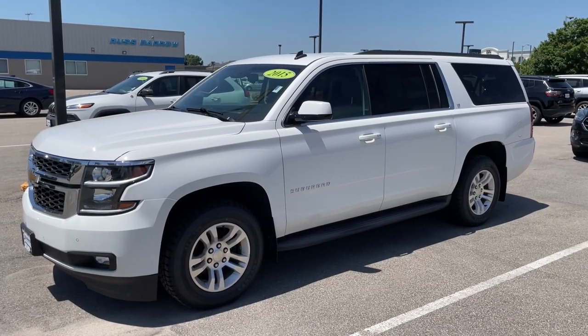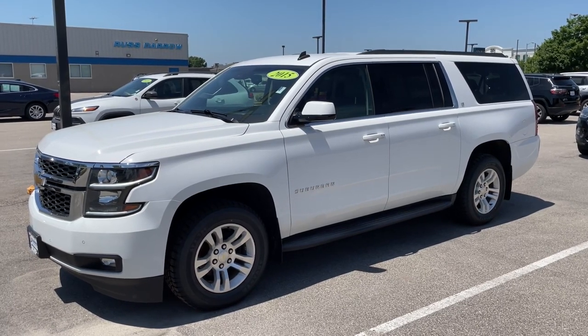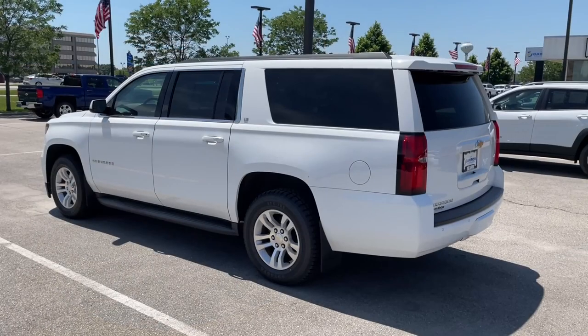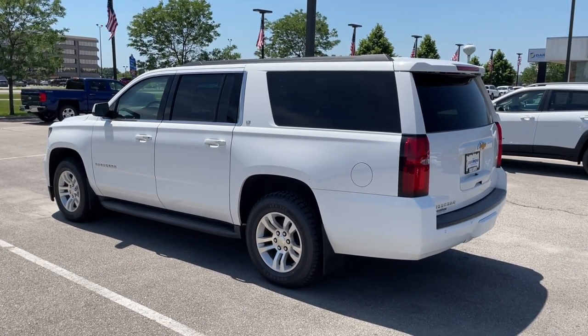This Suburban has 145,000 well cared for miles, but you'd never know by simply looking at it. This example is every bit as clean as a unit with one third of the miles, but at a fraction of the price. It's equipped with leather,